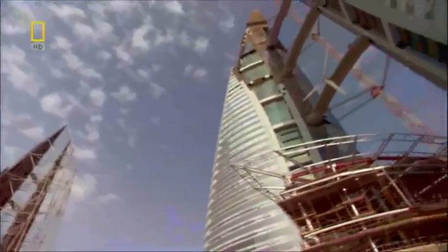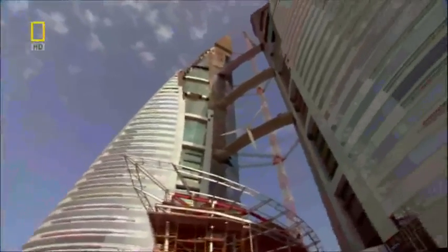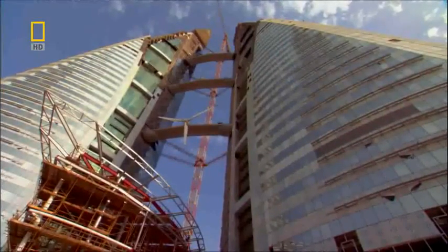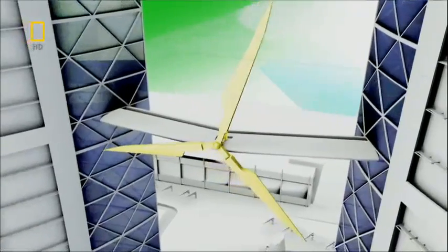They've made history today — the first turbine ever mounted on a skyscraper. This turbine alone is expected to generate about 400 megawatt hours of electricity a year, enough to power almost 100 average European homes.